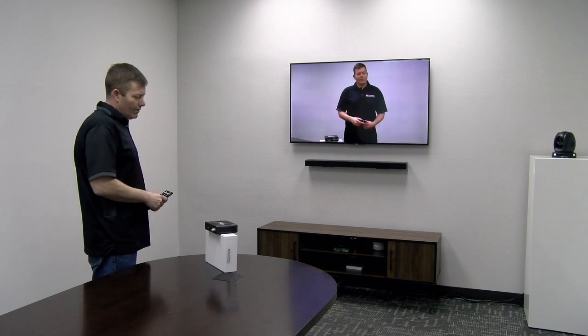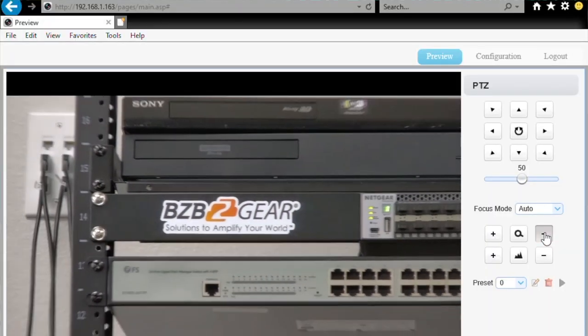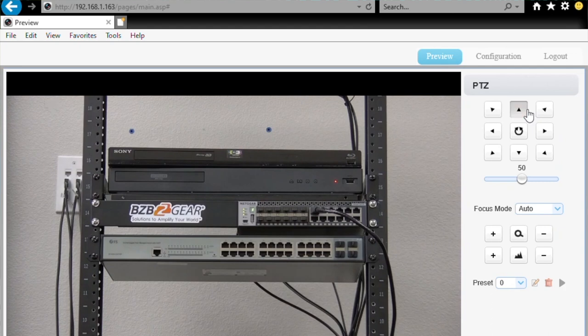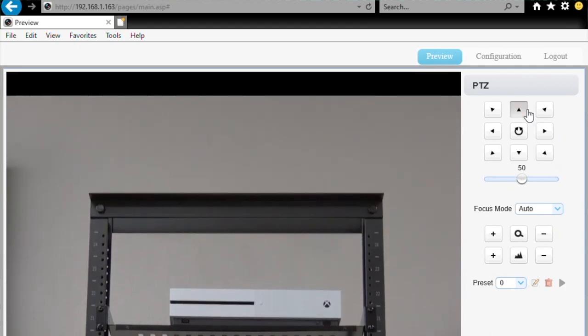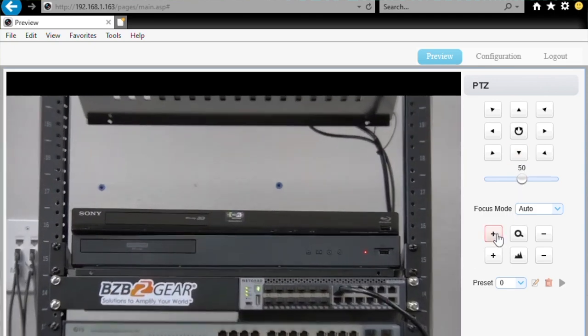There are three methods of control typically with a PTZ camera. First is the IR remote that actually comes with the camera. This gives you the ability to pan, tilt, and zoom. It has an auto button for auto-focusing or manual focusing — pretty basic. However, it's a little clunky compared to a joystick. The other method is the web UI. With these cameras, they offer an IP address by default that you type into your Internet Explorer browser, and this gives you the ability to configure as well as preview whatever you're watching — scroll left, scroll right, zoom in, zoom out. It works pretty well, though it's a little clunky because you're using a mouse.